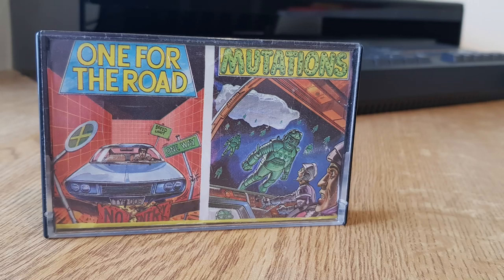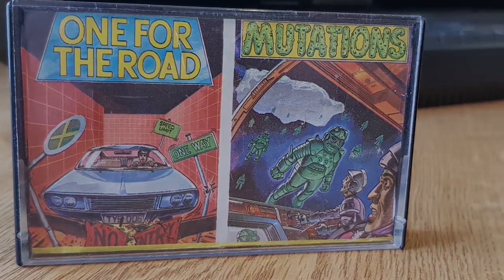This is a two-game compilation released by Tynesoft in 1986 according to World of Spectrum, or 1987 if you read the inlay. The two games included are One for the Road and Mutations. There's an interesting piece of history here, but let's get onto the games themselves first and all will become clear.